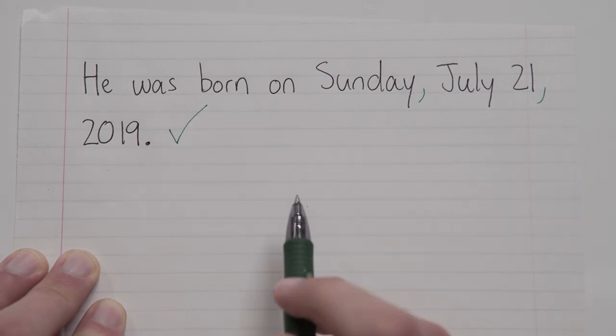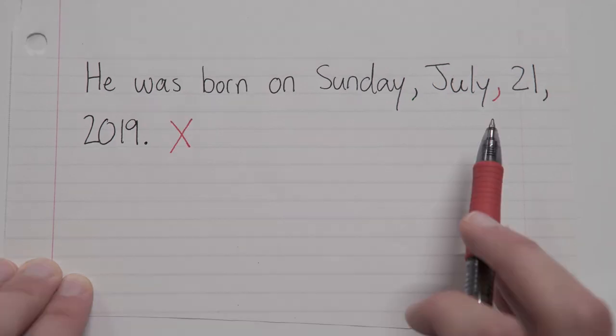Now, one mistake I see people make all the time is that they try to put a comma between the month and the day of the month, like this. And the reason this is wrong is because it's not July, 21st as two separate things — it's July 21st: one thing, one item, so it's gotta be together.